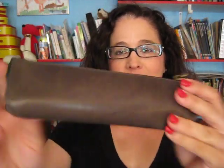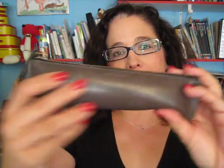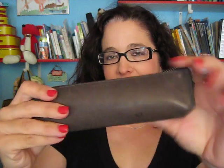Hello everyone, Kyle O. Special greetings to you and thank you for the request on this pencil pouch. It's Coach. It is their leather. It's very soft, very nice to the touch. And he was just asking me to do a review and if I recommended it.